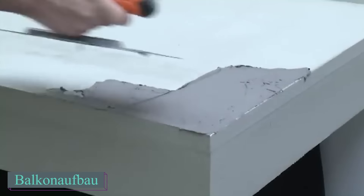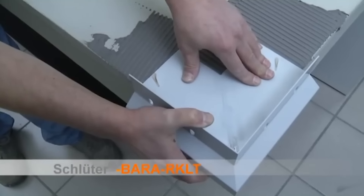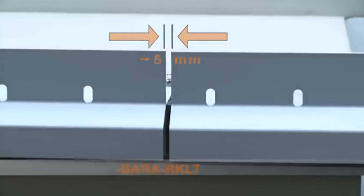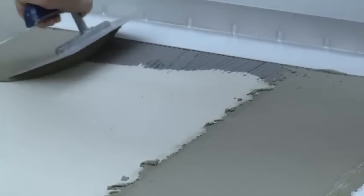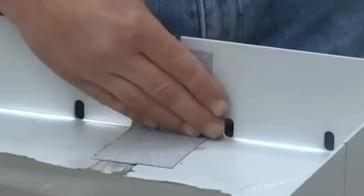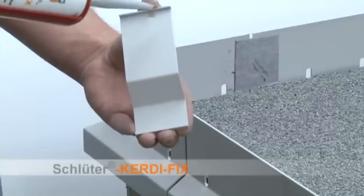Next up is a project by German builders that stands out for its innovative use of natural stone and a unique drainage system. The foundation includes a concrete slab with a sloped screed of 1.5–2%, ensuring efficient drainage. A waterproofing membrane, equipped with 1-inch plastic rings containing a special mixture, completes the setup. When considering options for adding an outdoor space to an apartment, the balcony emerges as a prime choice.